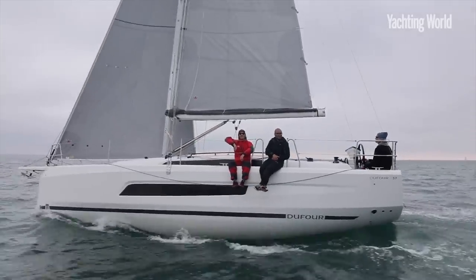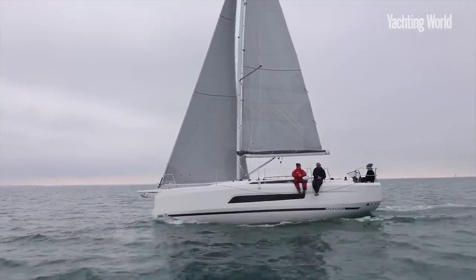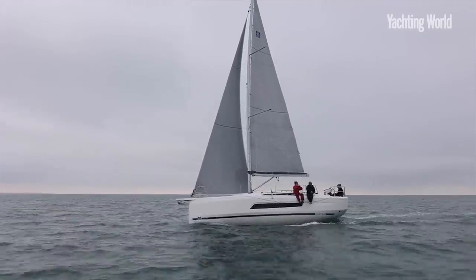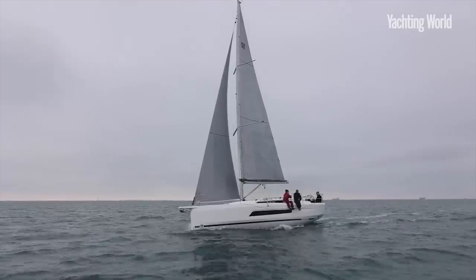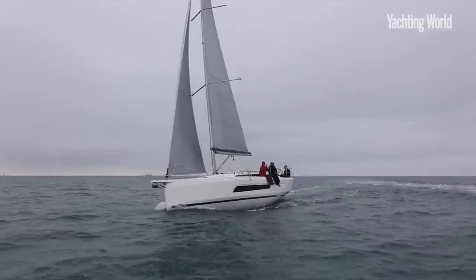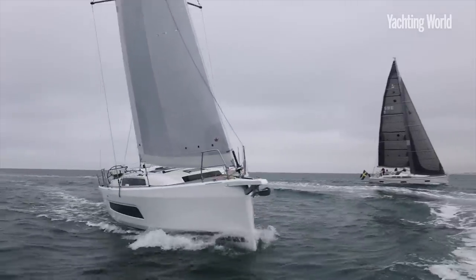This is a six-and-a-half tonne boat, with 1.85 tonnes in the keel. Tank capacity is 180 litres water and 160 litres fuel. Sail area has been increased compared to the 360 — it sets 55 square metres of sail.